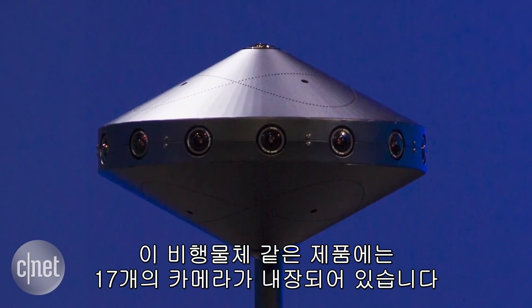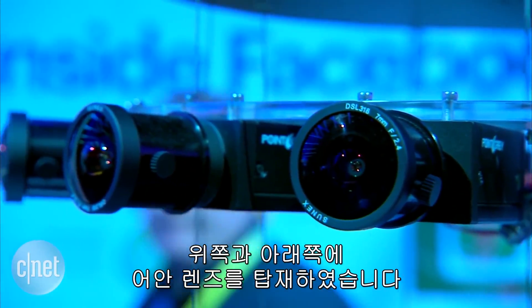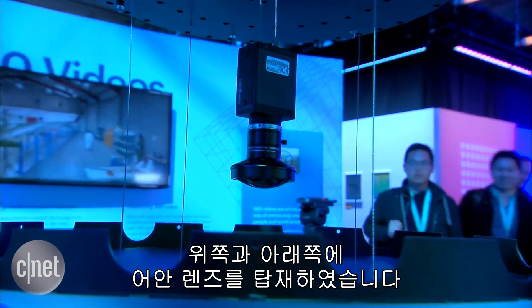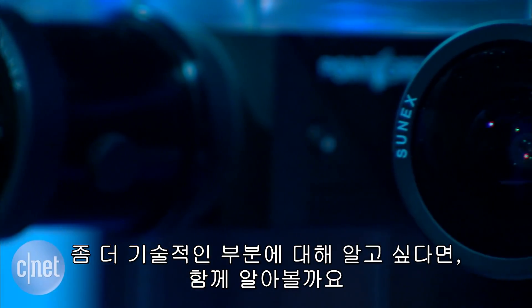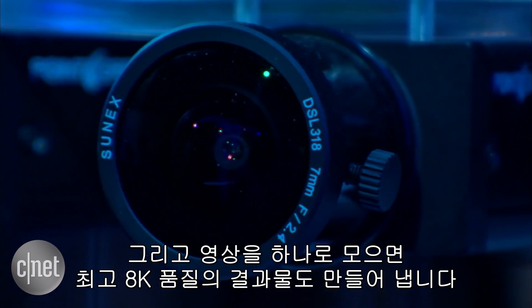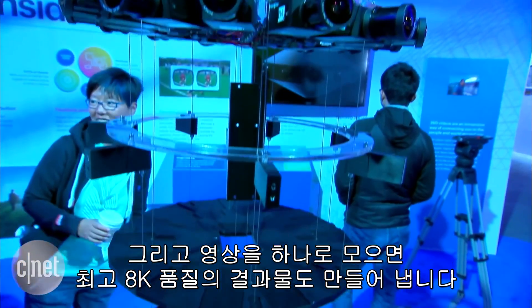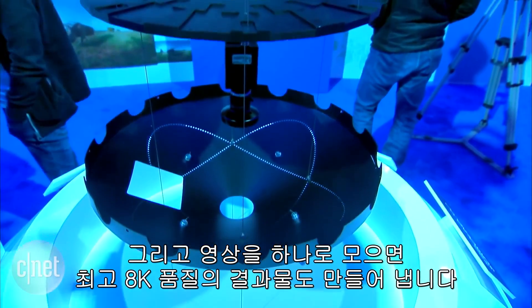This flying saucer-like camera has 17 cameras built in. There are a couple of fisheye lenses at the top and the bottom. If you want to get into the tech specs, let's get geeky — they are 7mm lenses at f/2.4, and when the footage is stitched together it can produce an output up to 8K resolution.